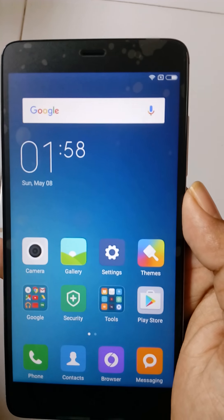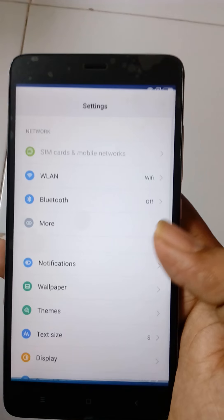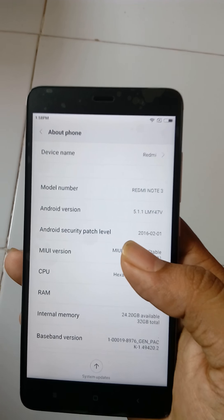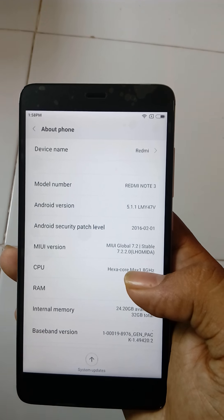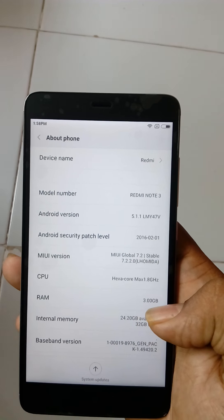Hey friends, today I am showing you a quick review on a Redmi Note 3, Xiaomi Note 3. It comes with Android 5.1.1 Lollipop, MIUI version 7.2, which is a stable version. The CPU is hexa-core 1.8 GHz, and the RAM is 3GB.